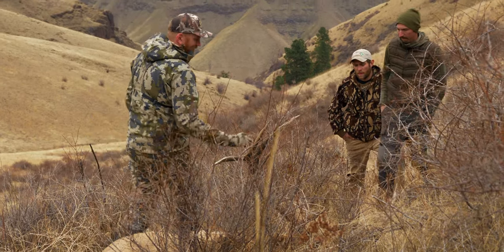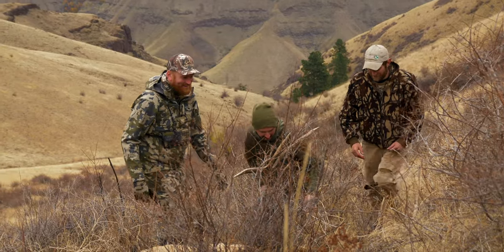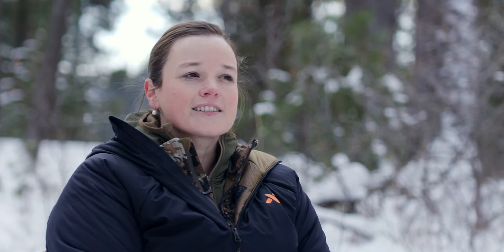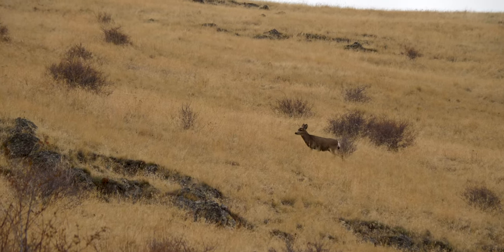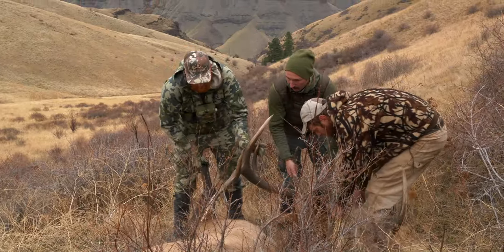The thing I really realized is that my hunting at a young age — a lot of my success happened on private land. Now that I have children, I realize that just as much as we need public land areas, we need these private land areas to keep hunters engaged and have those opportunities.